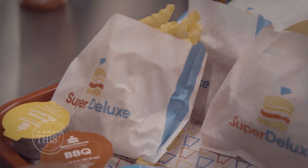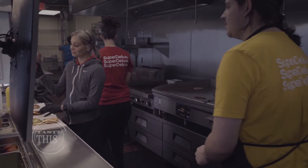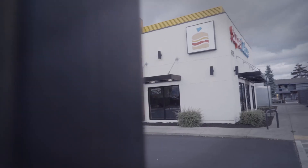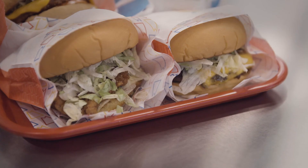Super Deluxe also offers beef, chicken, and vegan options, hoping to win over the taste buds of all types. We know Bend is not going to just accept low-quality food. We don't have any microwaves in our stores — we cook our burgers fresh, we cook our chicken fresh, and we know that our customers expect that. You can find Super Deluxe on the corner of Northeast 3rd and Northeast Hawthorne Avenue in Bend.